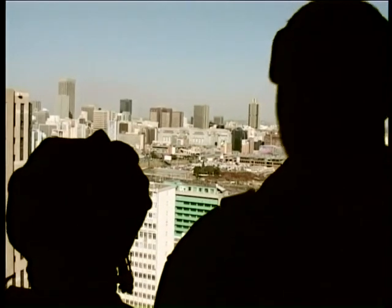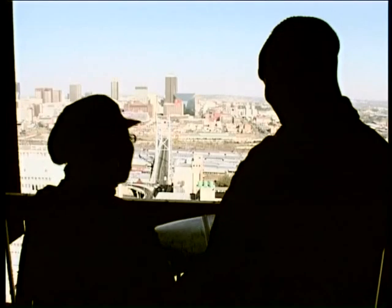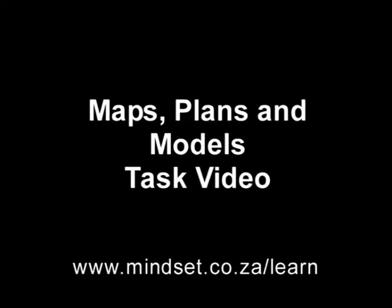Joburg looks exactly like it does on the map. From where we were standing on top of the kopje and even where we stopped earlier, we couldn't see half of this. There's so much exposed and so much hidden depending on where you're looking from. That brings us to the end of this lesson. It's good to see how our viewpoints change the way we see objects. Thank you for joining us, Grade Tens. Remember to look at the tasks for this section in the Maps, Plans and Models Tasks video. You will also be able to learn more on our website, www.mindset.co.za/learn.